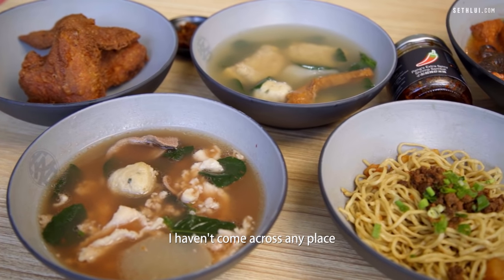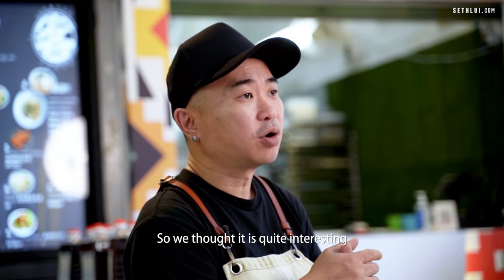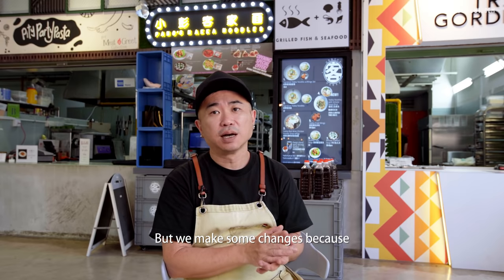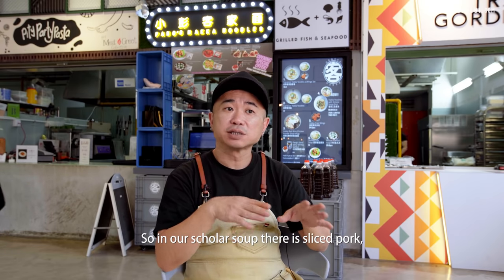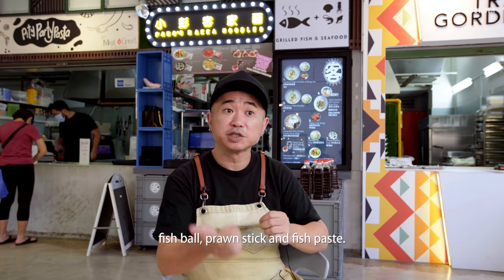I haven't come across any place that serves this soup in Singapore, so we thought it's quite interesting to make it available. We made some changes because a lot of people don't quite like intestines, so in our scholar soup there is sliced pork, minced pork, pork liver, fish ball, prawn steak, and fish paste.